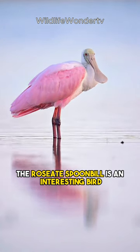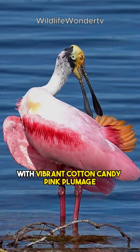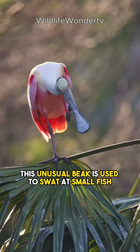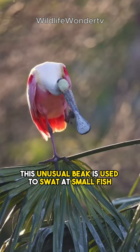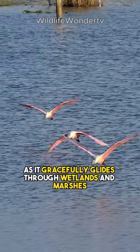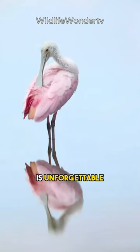The roseate spoonbill is an interesting bird with vibrant cotton candy pink plumage. What sets it apart is its distinctive spoon-shaped bill. This unusual beak is used to swat at small fish and crustaceans in the water. The spoonbill's appearance as it gracefully glides through wetlands and marshes is unforgettable.